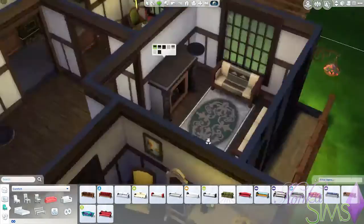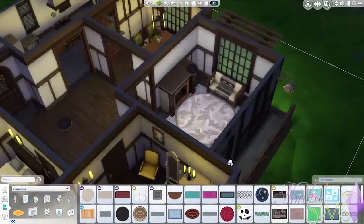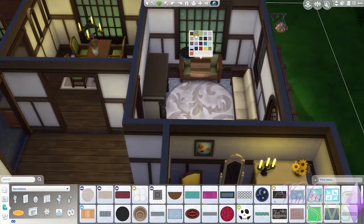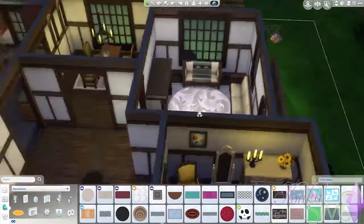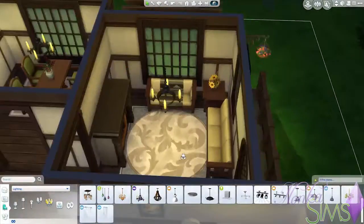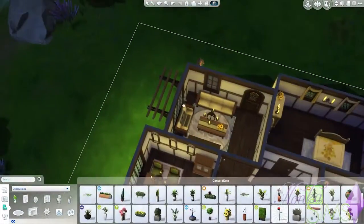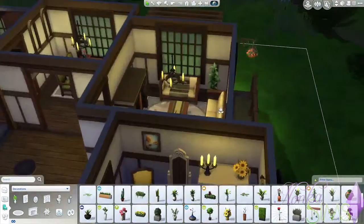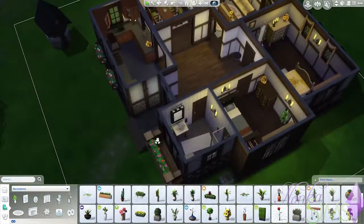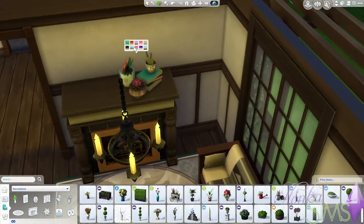Moving around some of the furniture so that it actually fits. There's no TV or radio in here, but if you want to you can easily put a TV above the fireplace and that would work. I just figured that with this style of house, maybe not having a TV kind of fit. I know some of you will think that's maybe a little bit weird, but I thought it just worked out well.